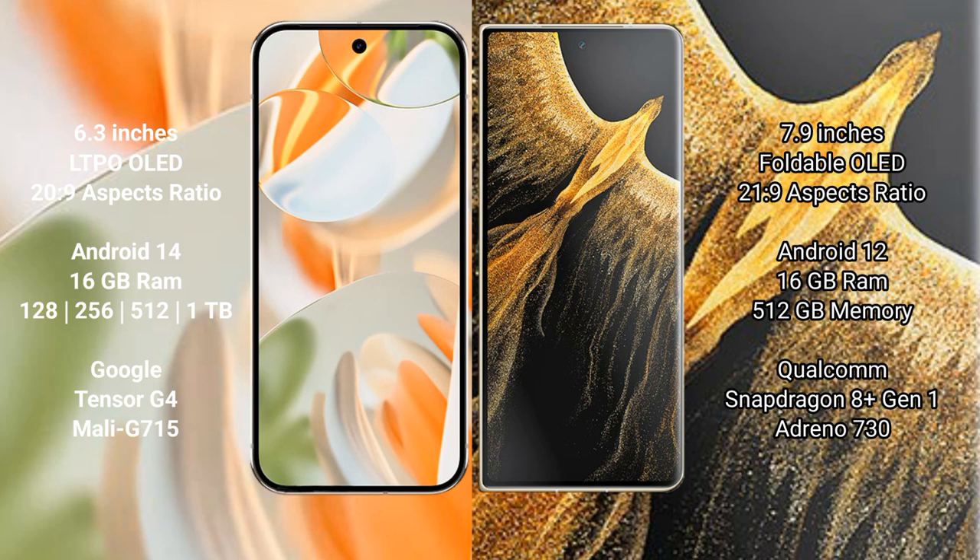Google Pixel 9 Pro is powered by the Google Tensor G4 processor with Mali GPU. Honor Magic VS Ultimate comes with 16 GB RAM and 512 GB internal storage, powered by the Snapdragon 8 Gen 1 processor with Adreno 730 GPU.